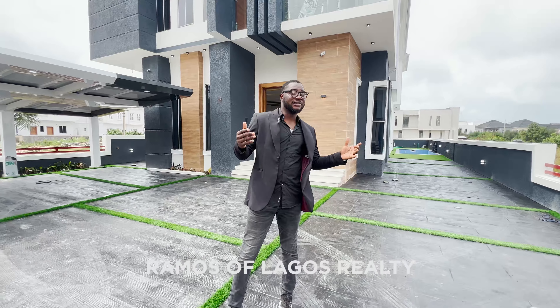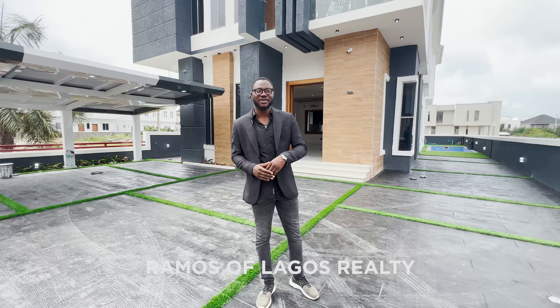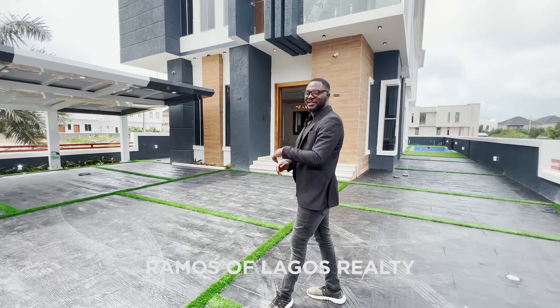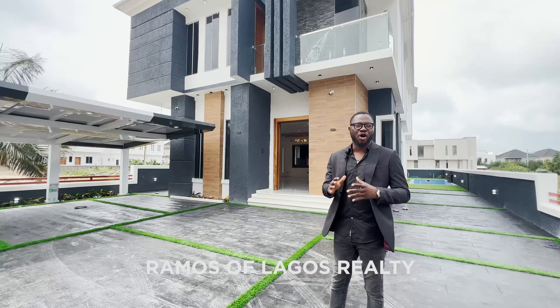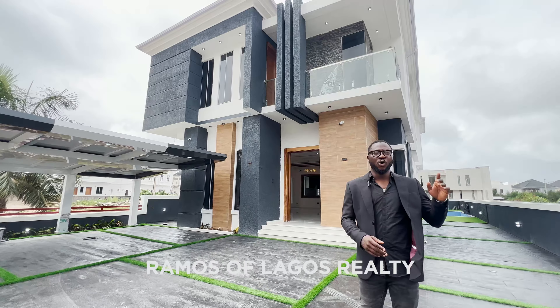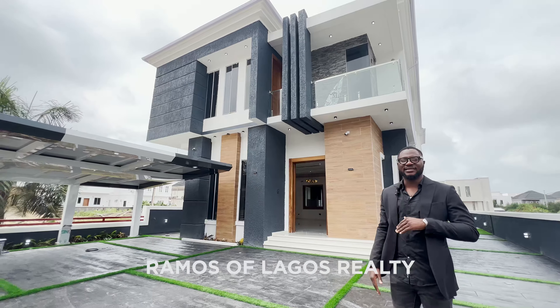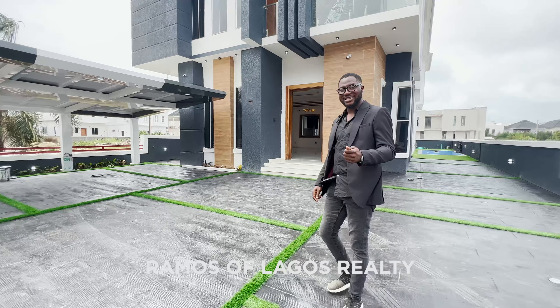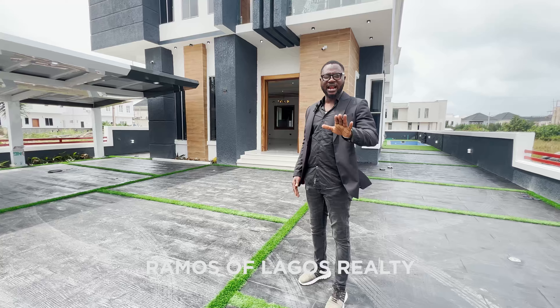Alright guys, I hope you loved those drone and detail shots because I've seen some amazing shots today. We're touring this house — five beautiful ensuite bedrooms, a pool, and a beautiful compound space. The fit and finish of this house is absolutely amazing and I can't wait to show you what's inside.